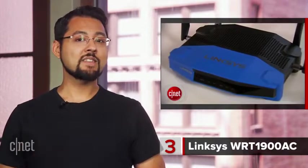At number 3 is the Linksys WRT-1900AC Wireless Router. First up, this router's got that awesome retro look, hearkening back to the Linksys WRT-54G. And it's one of the fastest Wi-Fi routers in existence right now.